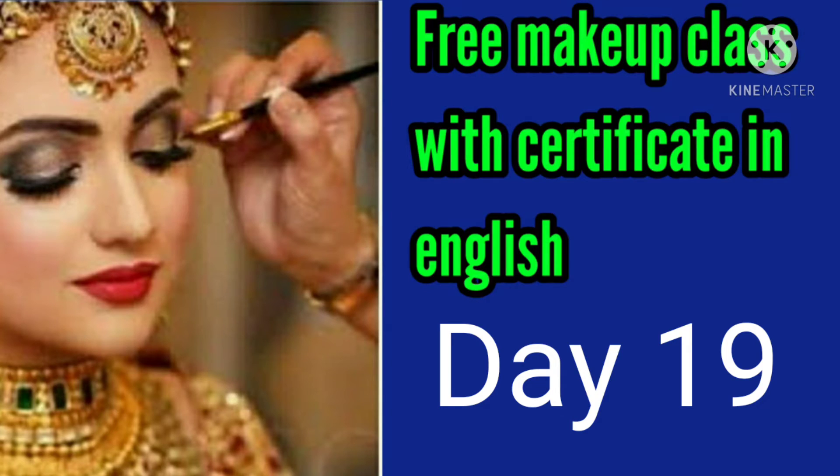Hey guys, welcome to my channel Mali New Fashion. In this video I'm going to share the free makeup class with certificate in English, Day 19. Let's get into the video.